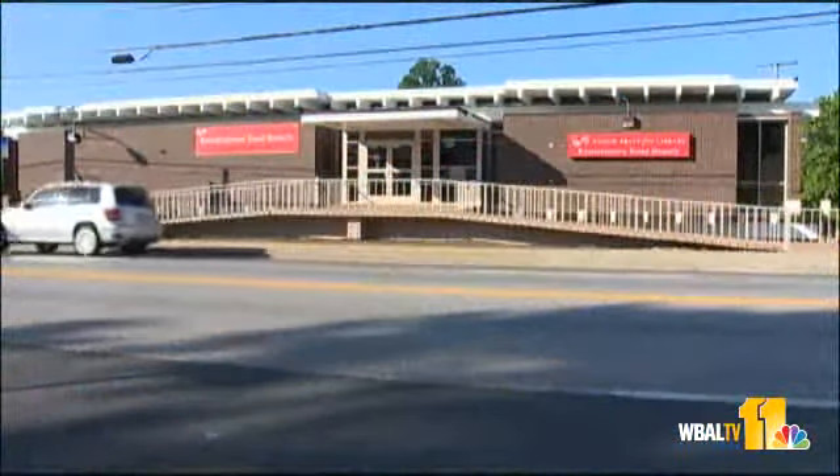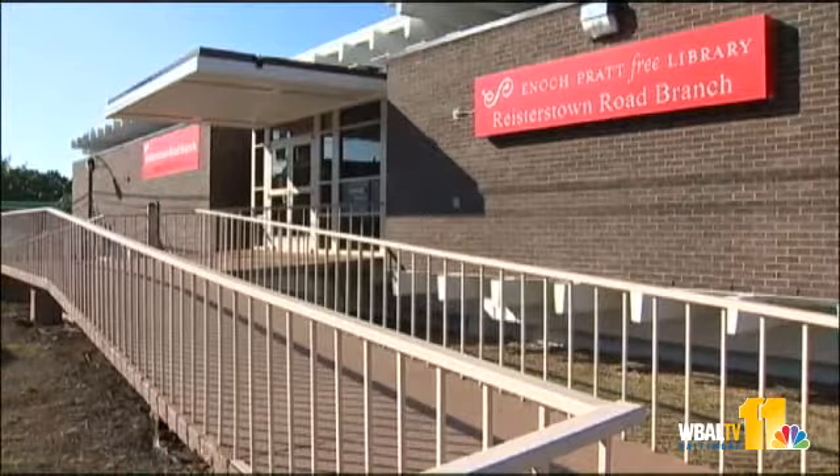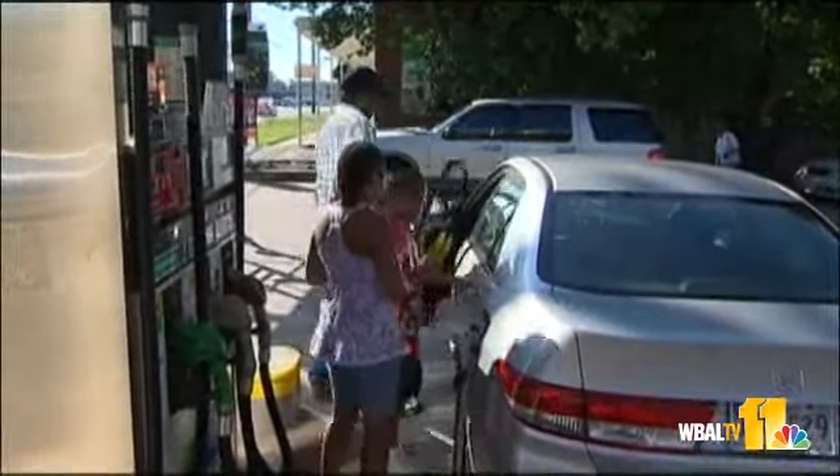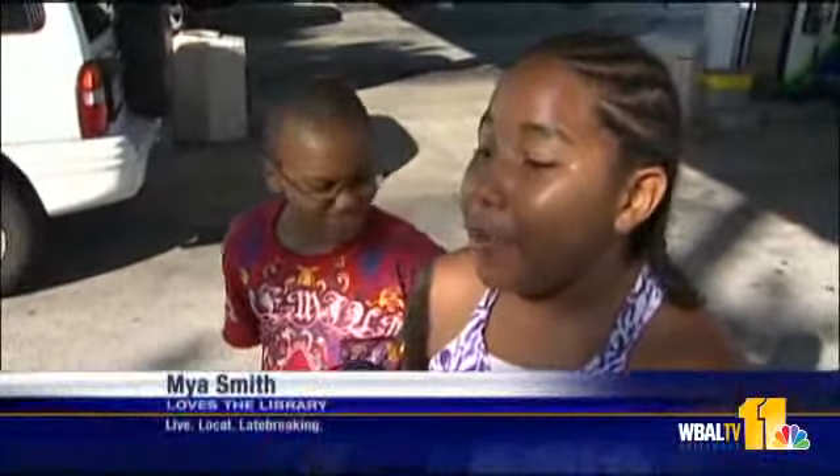After three long years of being closed, the library on Reisterstown Road is finally back open, and Maya and Reginald couldn't be more excited. "We just live right around the corner, and I'll be so happy because we can just walk down right after school and we can get some books for school, you know?"